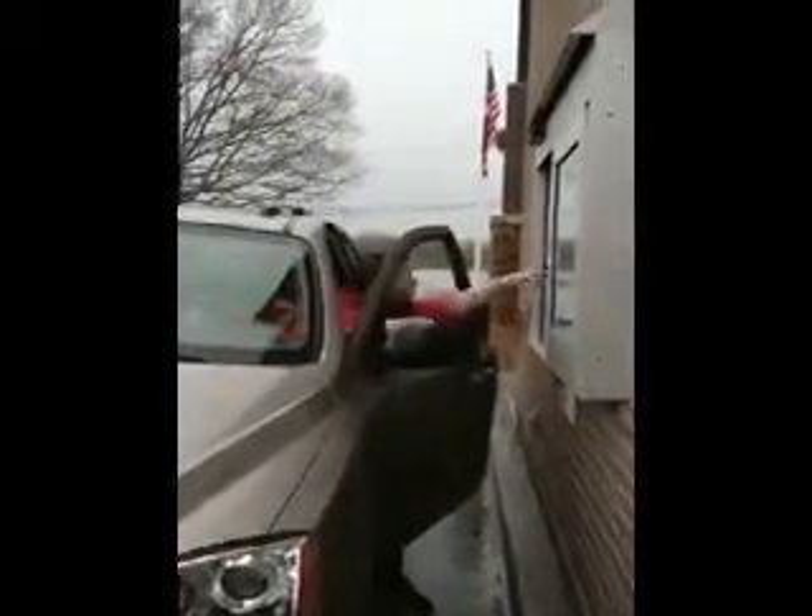See, I can't even reach it. I have to get out of my car.